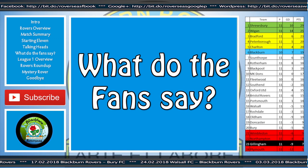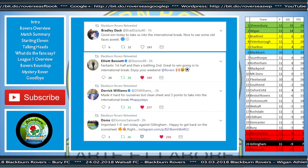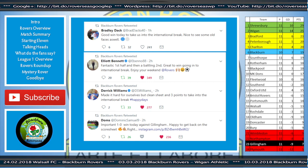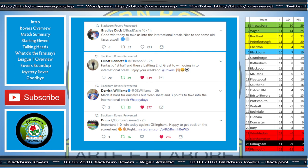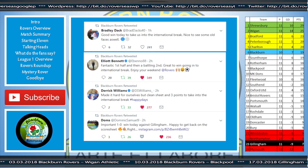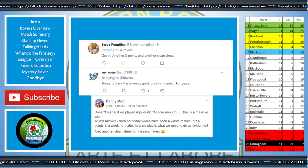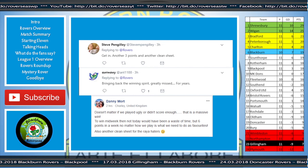Moving forward, what was going on on social media? Bradley Dack: 'Good win today to take us into the international break. Nice to see some old faces as well' — Bradley Dack's old team, Gillingham, so he may have seen some familiar old teammates. Elliot Bennett: 'Fantastic first half and then a battle in the second. Great to win going into the international break — enjoy your weekend.' Derek Williams: 'Made it hard for ourselves, but clean sheet and three points to take us into the international break.' And the big man himself, Dominic Samuel: 'Proper 1-0 win today against Gillingham. Happy to get back on the scoresheet.' Fair play to Dominic Samuel. Steven Pengeli: 'Get in — another three points and another clean sheet.' Also, Ant1188 on Twitter: 'Bringing back the winning spirit — greatly missed for years.'